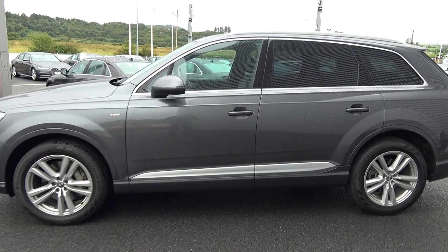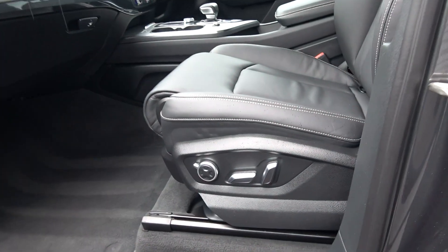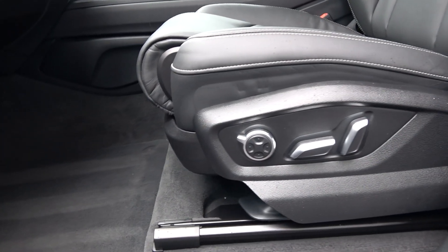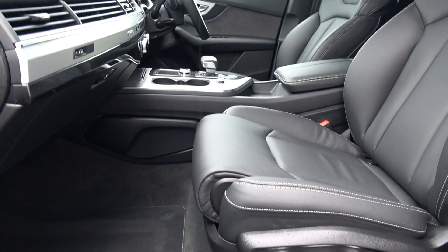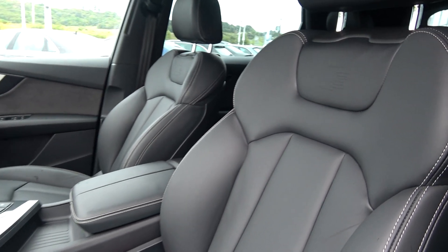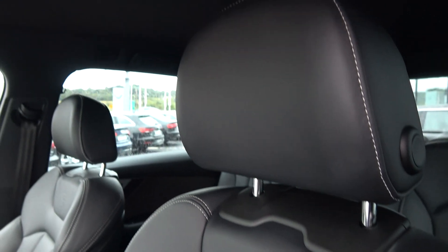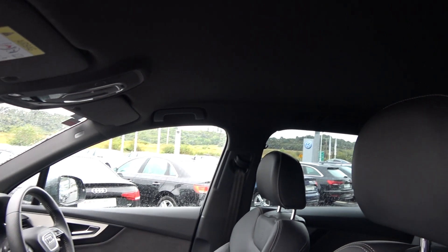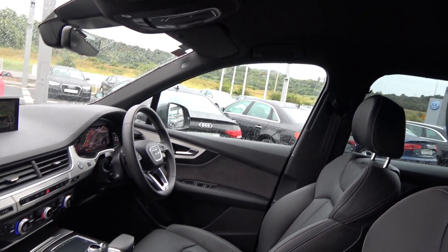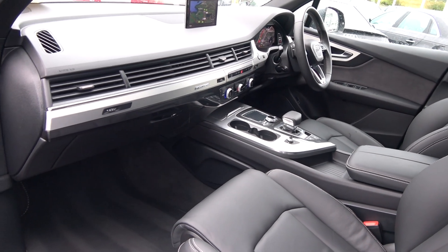Continuing into the front interior, this Audi Q7 is finished in a beautiful black Valcona leather upholstery on your electrically adjustable heated S-Line sports seats. We have your electric lumbar support, together with your black leather centre armrest for additional comfort. Your S-Line logo is embossed, with black headlining as part of your S-Line specification. The Audi Q7 offers spacious ample leg and headroom for the driver for that perfect Audi drive.